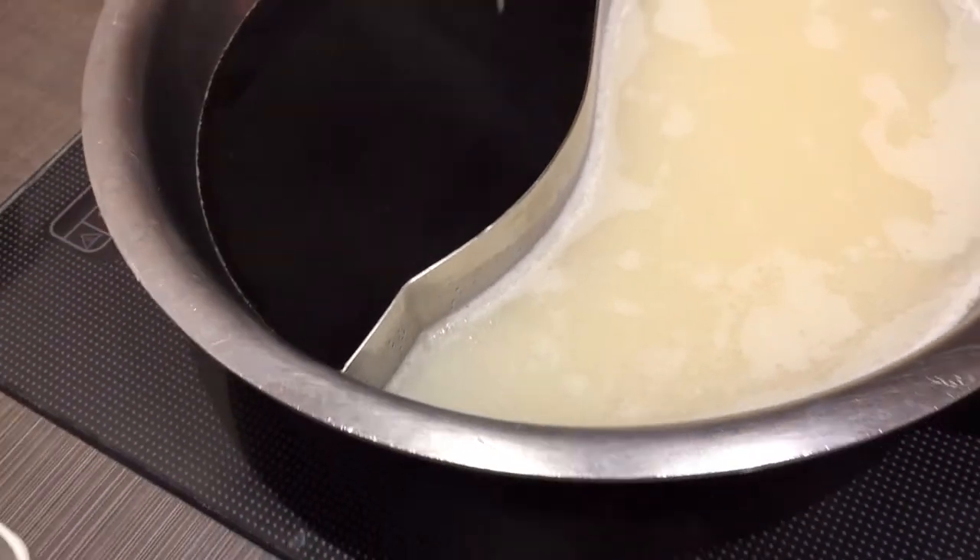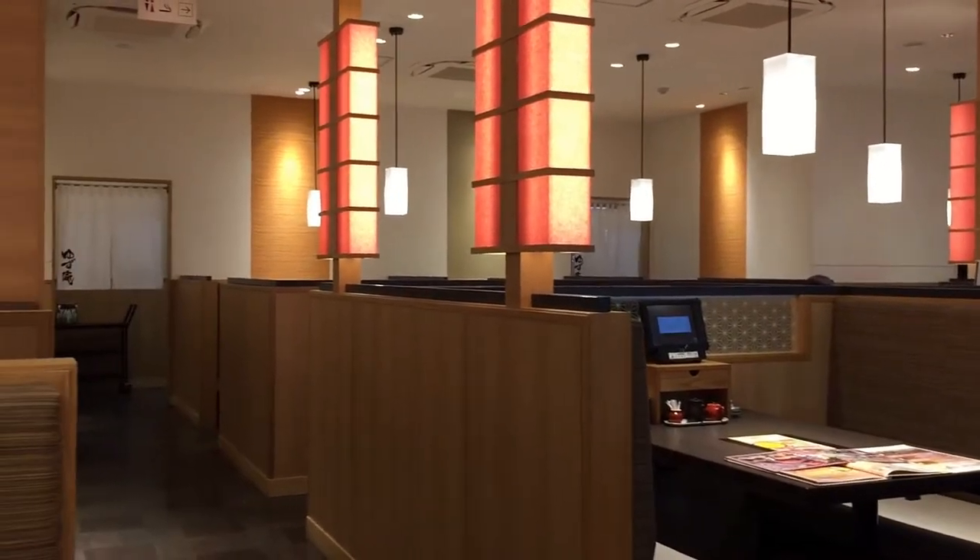Here's a quick look at the restaurant. Not many customers yet.